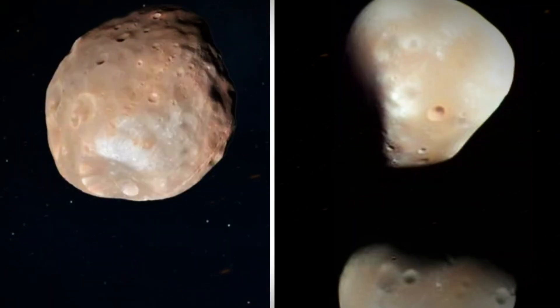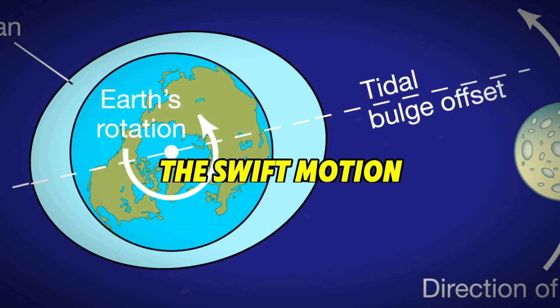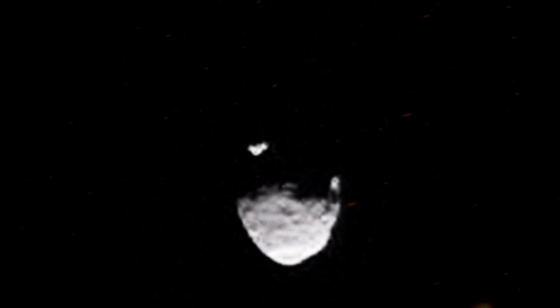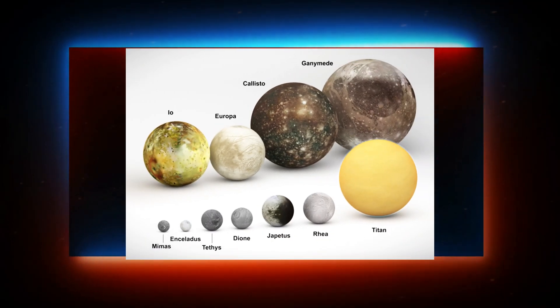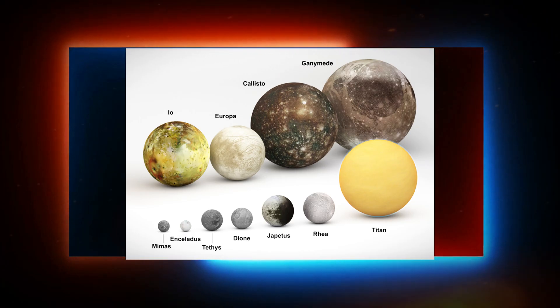In the background, Mars' two small moons, Phobos and Deimos, can be seen rapidly orbiting the planet. Their swift motion is particularly striking in the 42-minute sequence. Another time-lapse highlights Phobos, the larger and closer of the two moons, capturing its movement over just 22 minutes. Phobos orbits Mars in just 7.5 hours, making it the only moon in the solar system that completes an orbit faster than its planet's day.